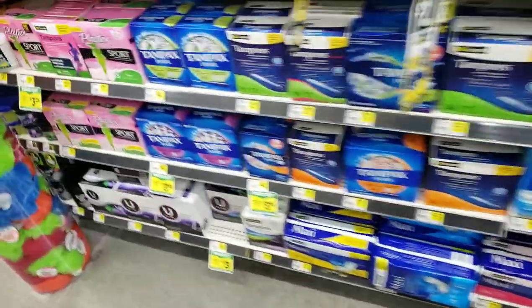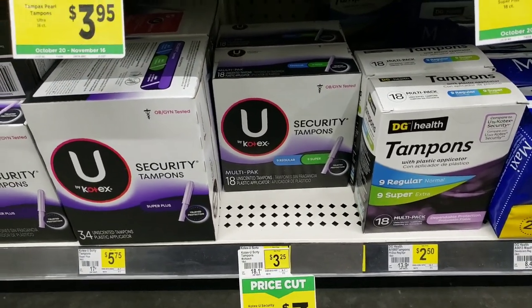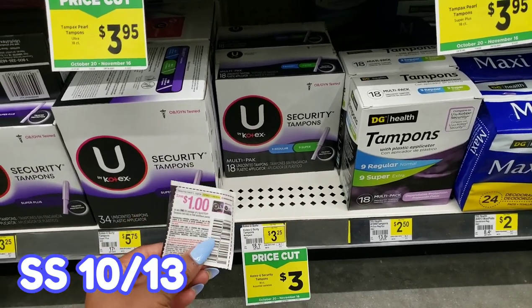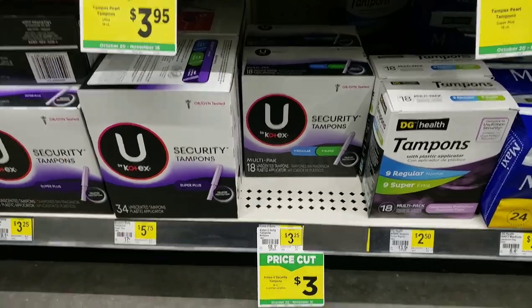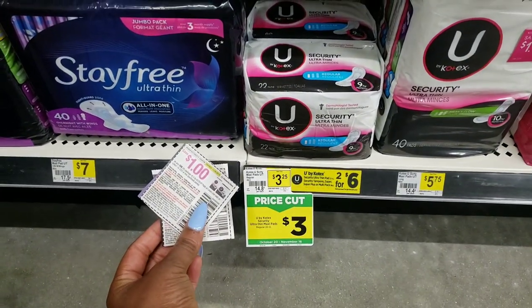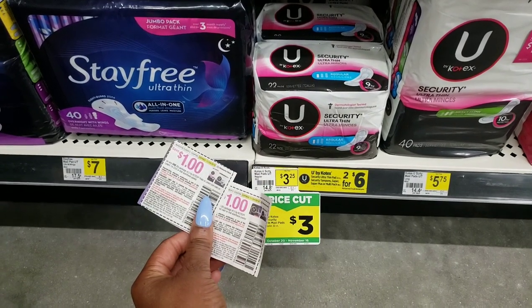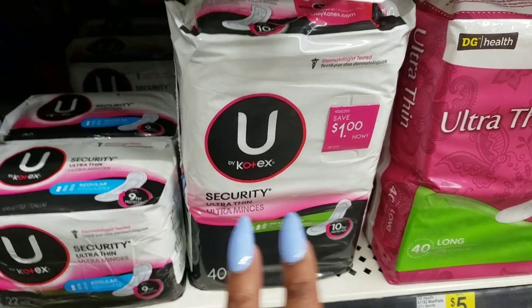Here's a decent deal on Kotex tampons, and the same deal is on the pads and liners. They're on a price cut for $3 — that's $3 for an 18-count of tampons. We have a coupon for $1 off making these only $2. The pads are also $3, and we have a coupon for $1 off making them only $2 as well. You have the 18-count of tampons and a 22-count of pads. If you need both, go ahead and get both and use both coupons. If you don't have coupons, check for coupons on the packages in the store.